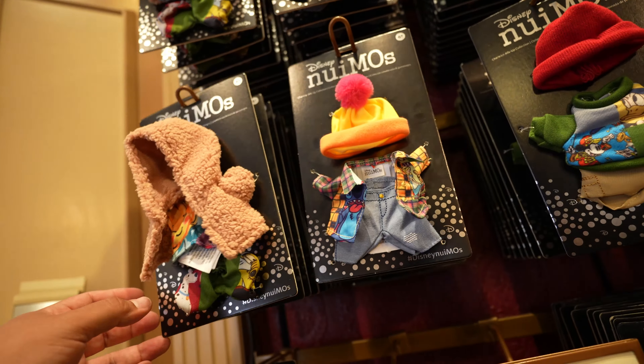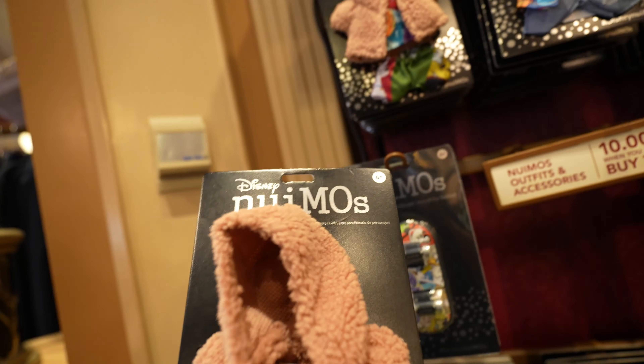There goes Chip - I always tell Chip from Dale by the nose. So I know we usually start at the Emporium, but today I decided to come to Disney Showcase and show you guys a few new emo outfits.